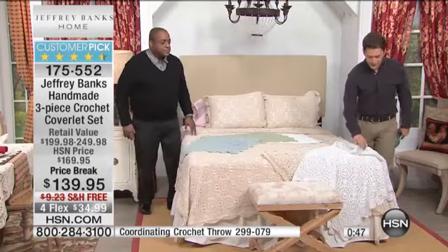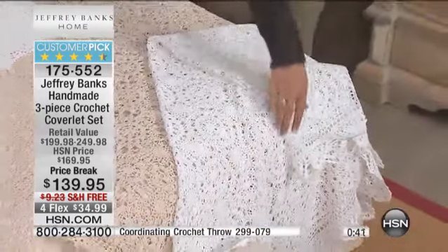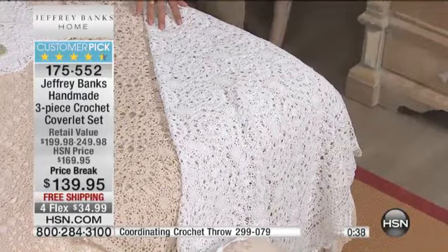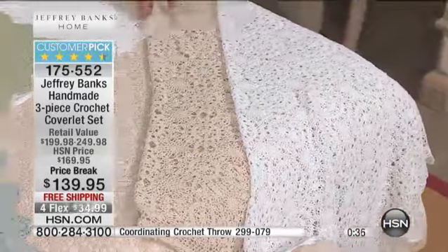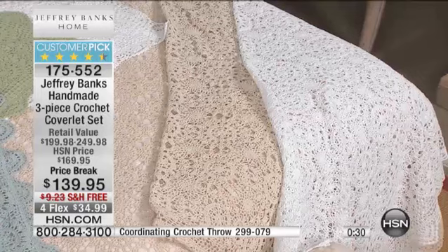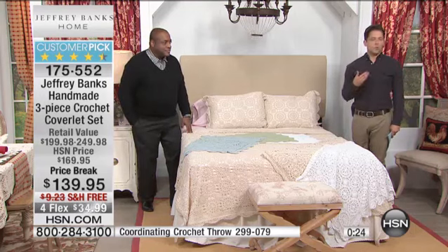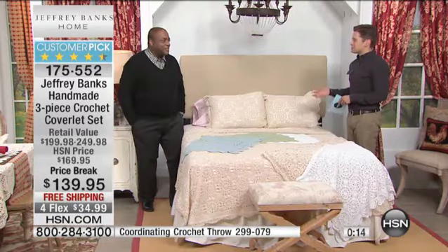I want to make sure you know about the throws because these are brand new, brought by popular demand. They are free shipping and handling on two flexible payments — it's a 50 by 60 handmade throw with about 50 remaining in each. This truly is a collectible piece and a wonderful opportunity. Customer pick on the coverlet set, brand new opportunity with the throw — really wonderful styles from Jeffrey, bringing together the true story of Americana. Check out his entire assortment at hsn.com.